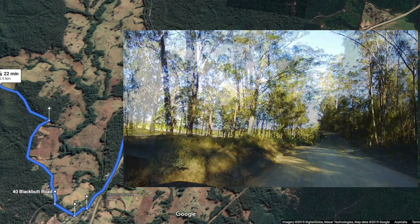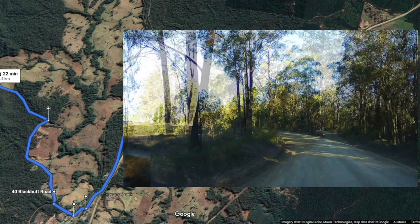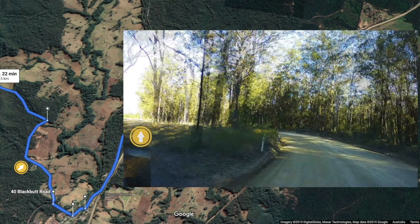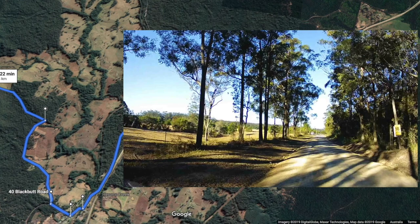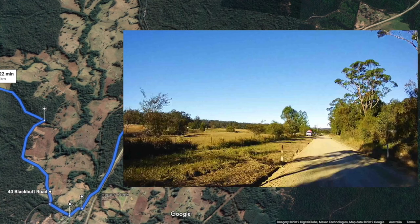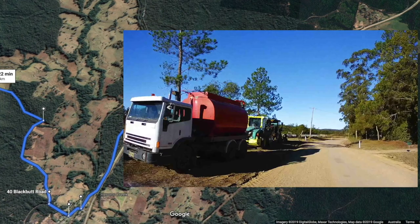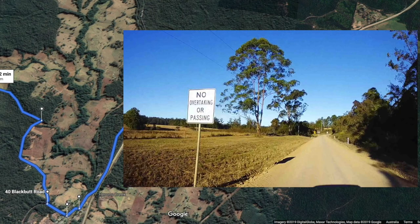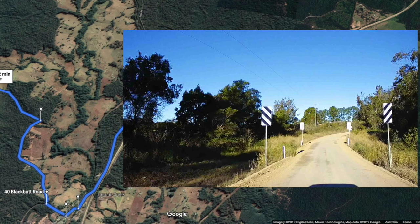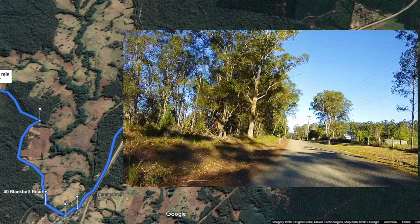An eagle-eyed young passenger in the back seat spotted that kangaroo — that black dot — on the left-hand side. By the time I stopped, it had gone, so I'm sorry, no more photos of it. Looks like we're back in civilisation again, so I can sing my favourite Willie Nelson song — back on the tar again.